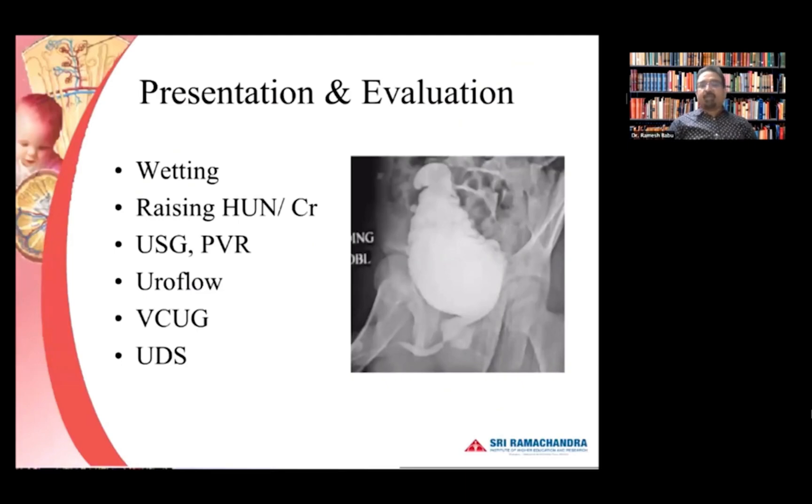How do these patients present? In a young child of three or four years old, the first sign to suspect is daytime wetting — a child who has been stable after valve ablation suddenly having wet pants during the day. Then raising creatinine or rising hydroureteronephrosis during follow-up — the upper tract starts misbehaving despite the valve being gone. Ultrasound is important to look for post-void residual volume; often a large post-void residual is present due to a bladder neck component. Uroflow is useful particularly in children older than five years.